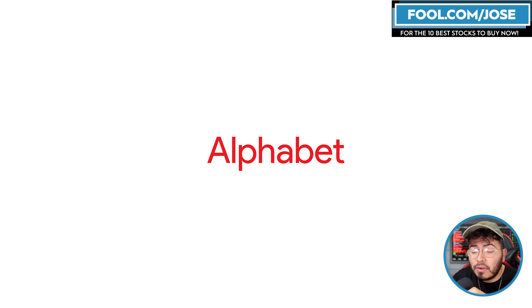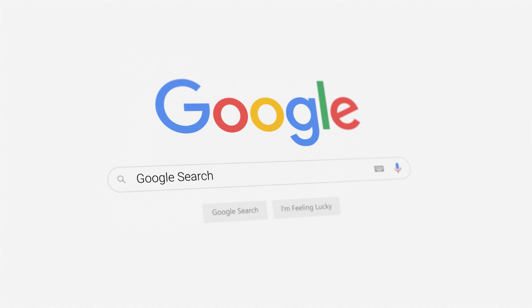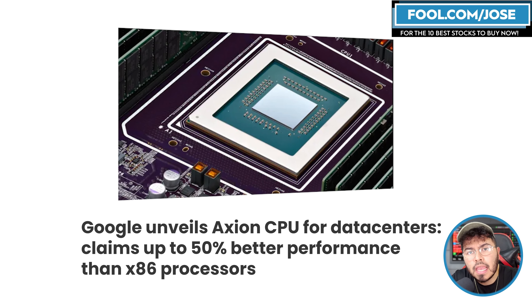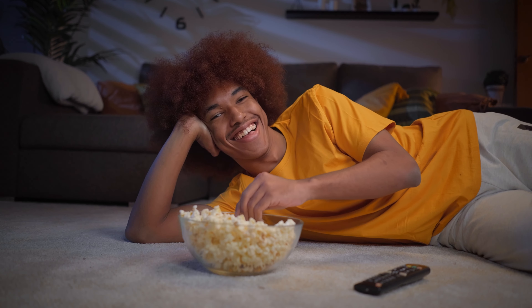Hey guys, welcome back to another episode. Today, we're going to take a closer look at Alphabet, aka Google. More importantly, we're going to take a closer look at the new CPU they've recently announced and some of the AI solutions the company also announced at a recent event.